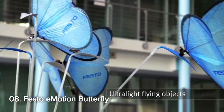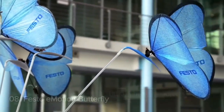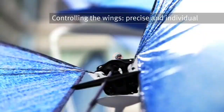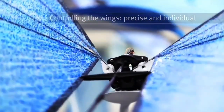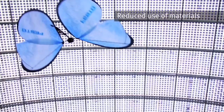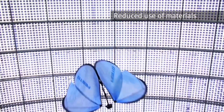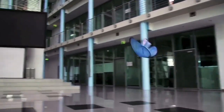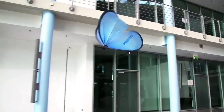Number 8: Festo Emotion Butterfly. At number 8, we have the Festo Emotion Butterfly, showcasing the collective behavior of ultra-lightweight flying objects. These bionic butterflies illustrate the future of production, highlighting functional integration, ultra-lightweight construction, and real-time optimized networked communication between individual systems.